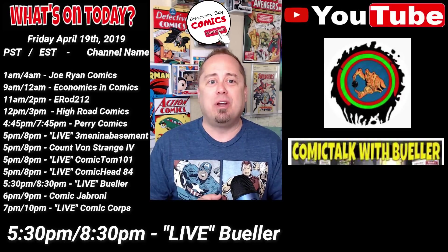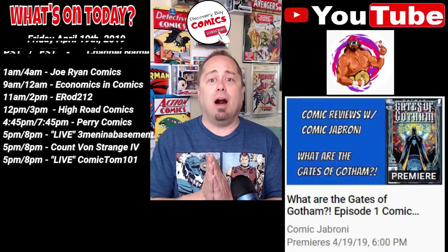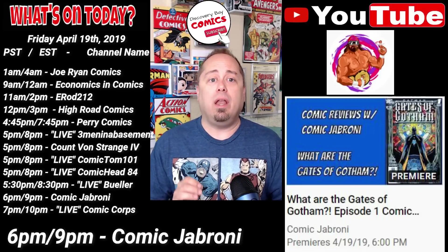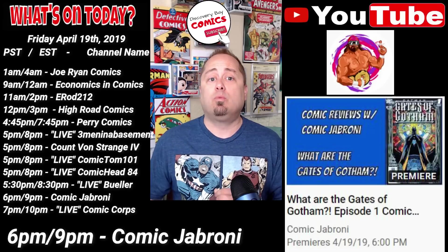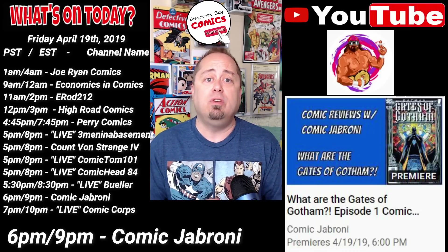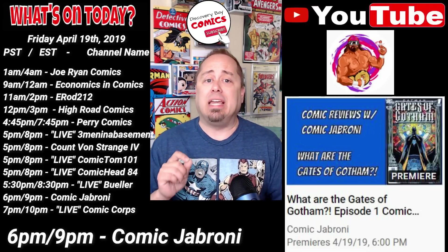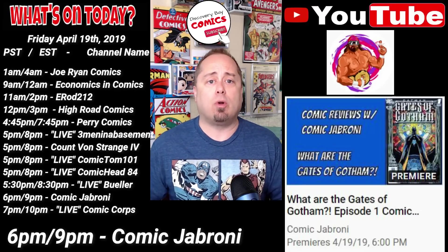Next up at 6 p.m. Pacific, 9 p.m. Eastern, over at the Comic Jabroni channel, he is releasing a premiere video of a great new series titled What Are the Gates of Gotham? Episode 1, Comic Reviews with Jabroni. This is the first episode of a weekly series where Edwin reviews a mini-series or story arc between 3 and 6 issues long. The first episode is focused on Batman: Gates of Gotham from 2011, written by Scott Snyder and drawn by Trevor McCarthy.